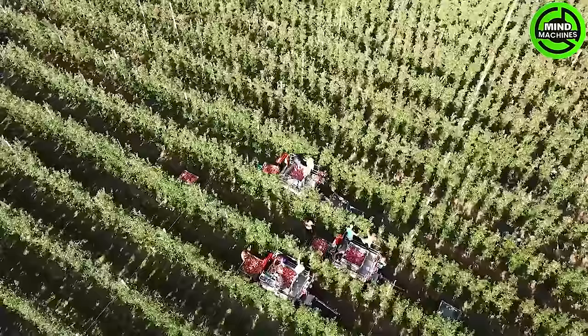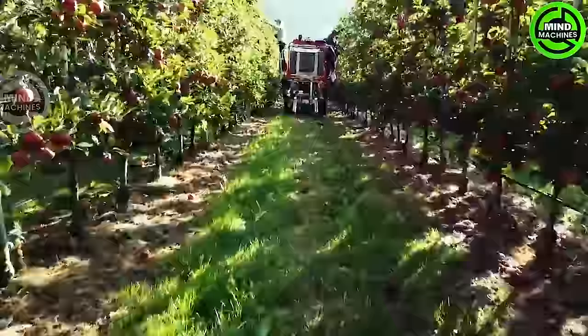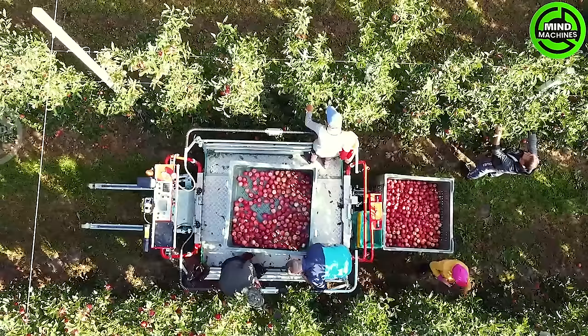Immerse yourself in the allure of South Tyrol's apple harvest, where sun-drenched orchards set against the backdrop of the Italian Alps create a breathtaking scene. Local hands expertly pick ripe apples, embodying a tradition that seamlessly blends skilled harvesting.